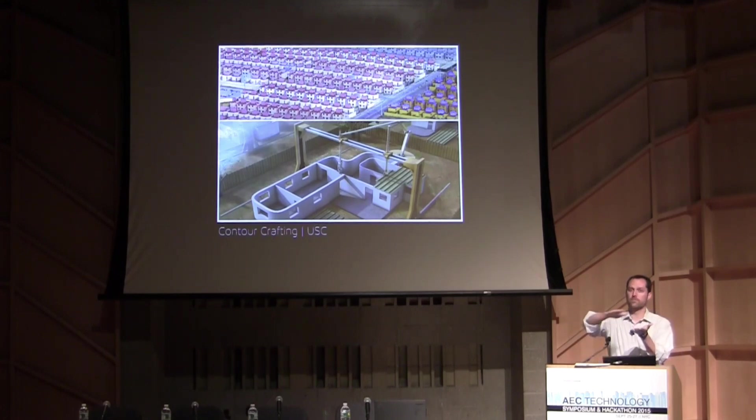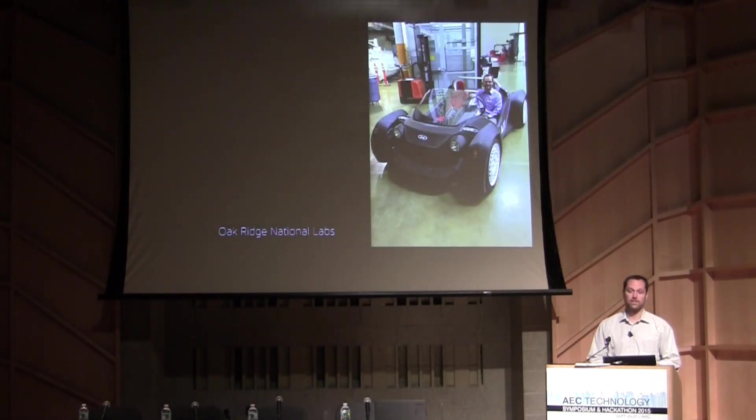All of those have some commonalities — each of them builds layer by layer slowly over time, using one material, whether it be plastic, sandstone, or concrete. Then they have to build something larger than the piece they're constructing, so they've got to make a huge construct in order to make a building.